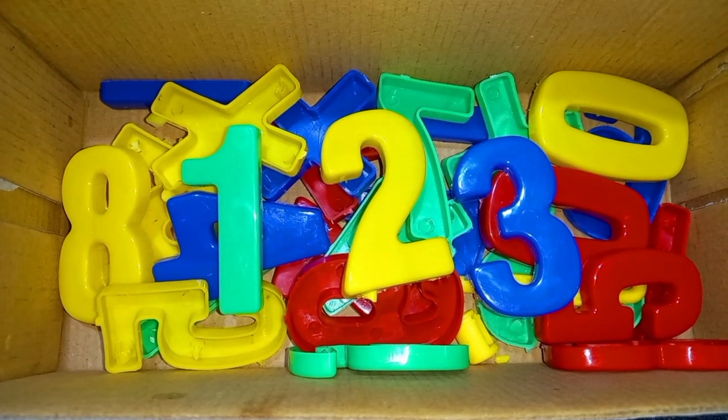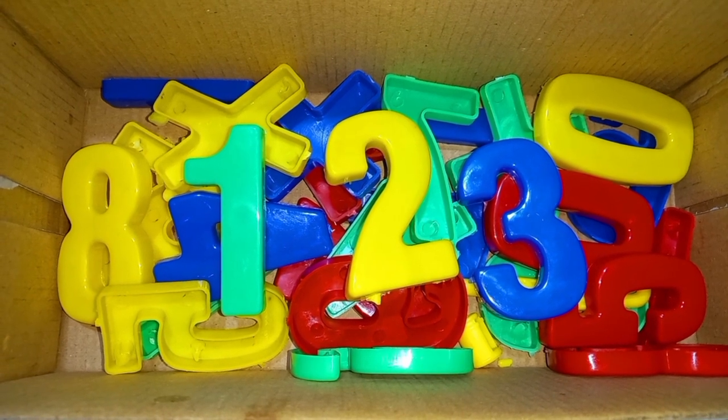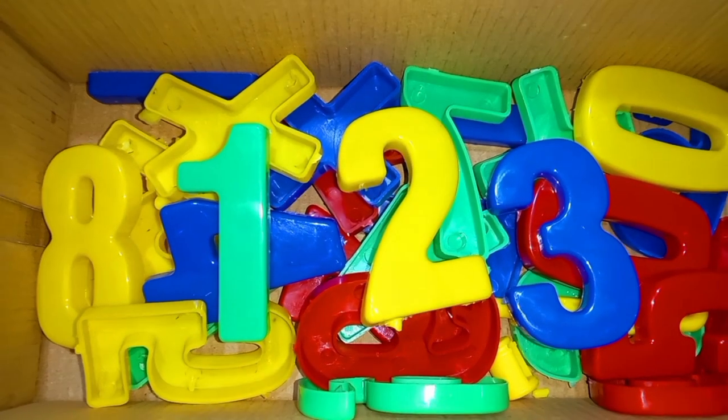Wow! One, two, three numbers. Today we'll learn numbers. One, two, three. Wow!